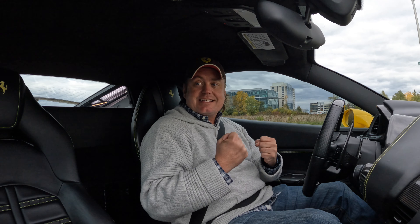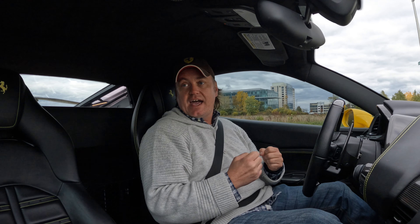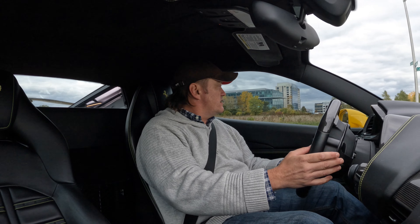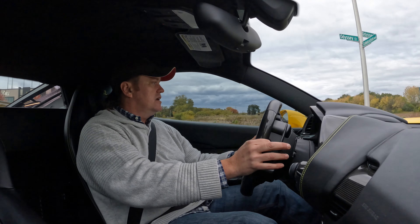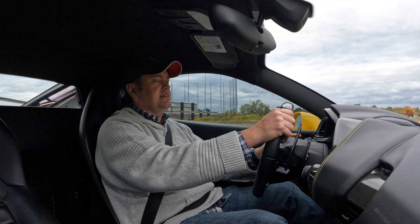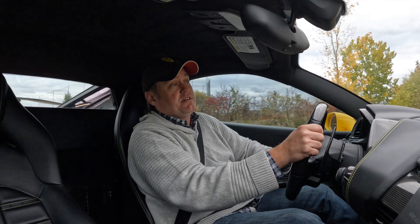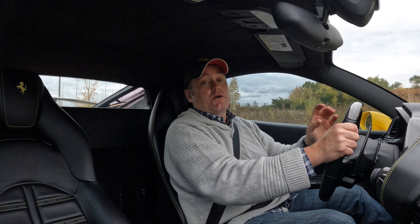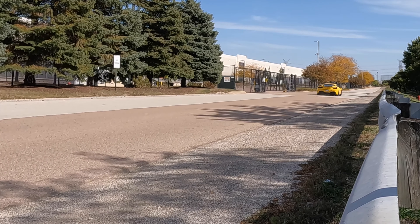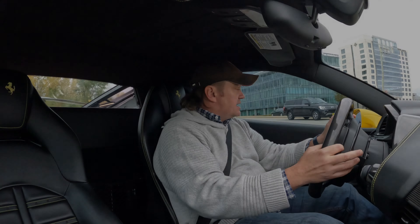A flat-plane-crank V8 is totally different than anything you hear in a regular V8. In a flat-plane crank, there are always two cylinders firing at the exact same time, and because of that it makes this very distinctive character sound. There are other cars that have it — the new Mercedes-AMG Black Series has it, and the Ford Shelby GT350 is a very cool car with that motor. But over 5,000 RPM, it actually sounds like a Ferrari.